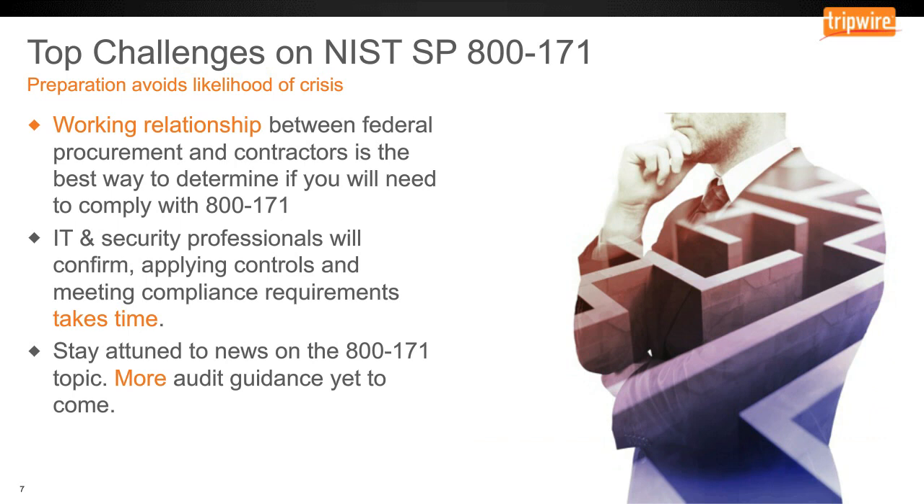As you can imagine, NIST 800-171 presents quite a number of challenges to both the federal contracting shop as well as to vendors, suppliers, and partners to the government, because of the stringency of the control framework and the requirement that entities must protect that CUI data as soon as the end of this calendar year. Let's talk about how you might want to approach being ahead of the game when it comes to 800-171, and in particular the December timeframe.